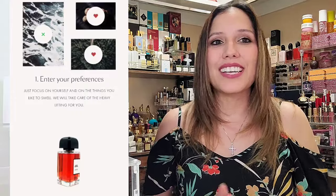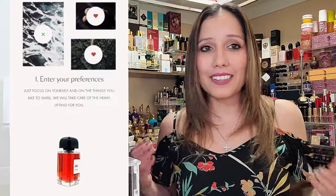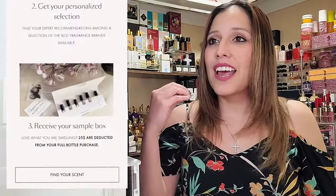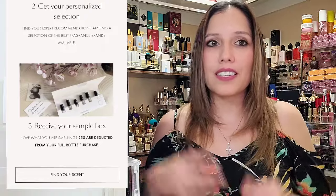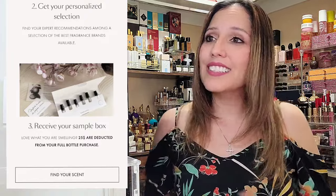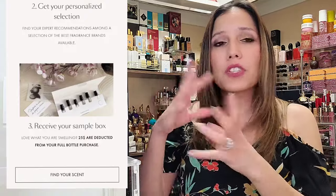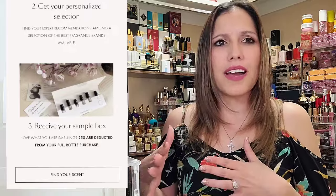I thought that was a really interesting experience — we're going to begin exploring. Very, very nice. Step two is get your personalized selection. You find your expert recommendations among the selection of the best fragrance brands available. They do have quite the catalog on their site. Step three, you receive your sample box. Once you get your personalized selection, you don't have to go with those — you can customize it.